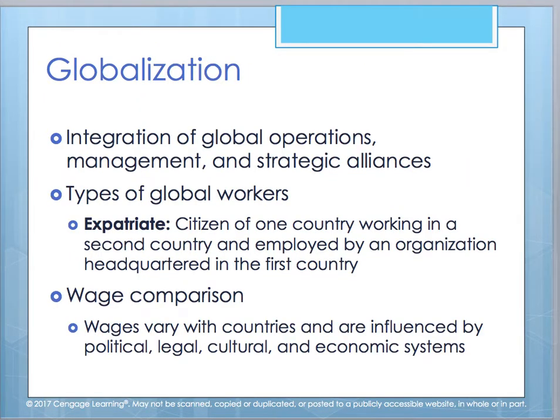When looking at globalization, there are different types of workers. If you're working in a second country and employed by an organization headquartered in your home country, you're an expatriate. You have to consider wages — what you would normally provide in your home country compared to wages in other countries, especially if you're a multinational corporation with locations, centers, and offices in multiple countries. You must be mindful of those wages and external factors including legal, political, cultural, and economic systems.